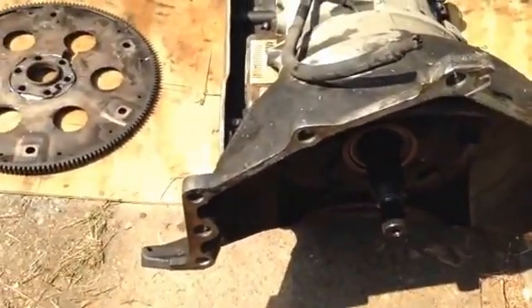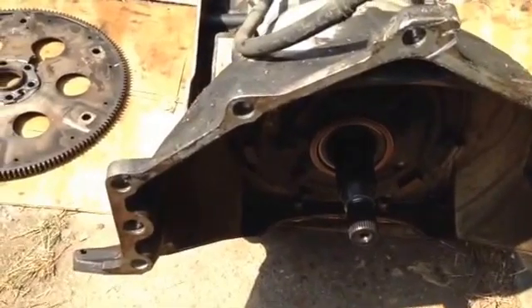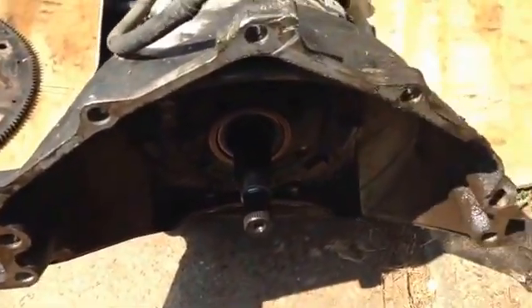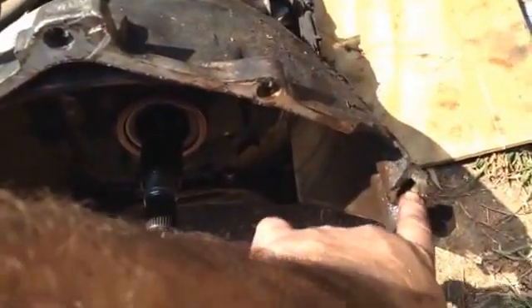It's eaten a couple of flywheels and other people have worked on it, but I never knew why it keeps on doing it. Taking it apart, what I found is the bell housing on the transmission is broken right through the dowel.